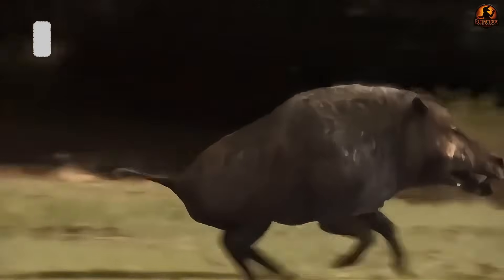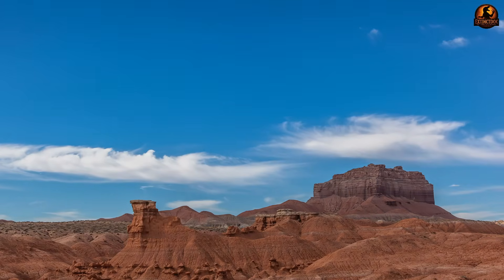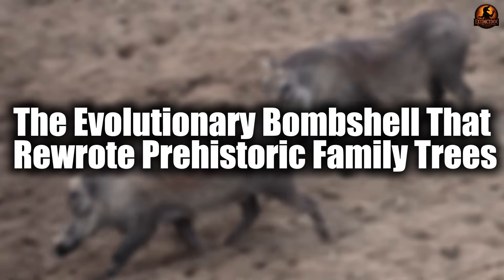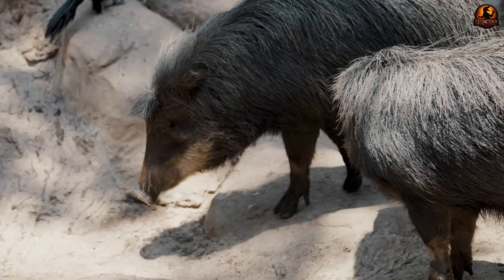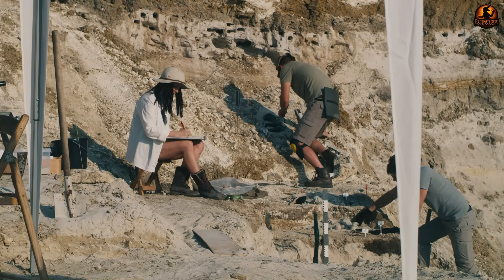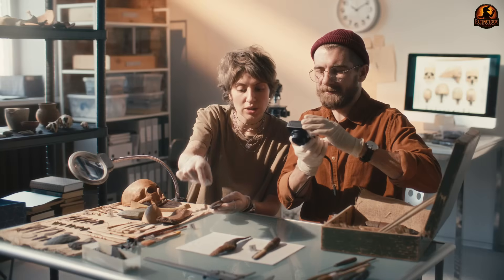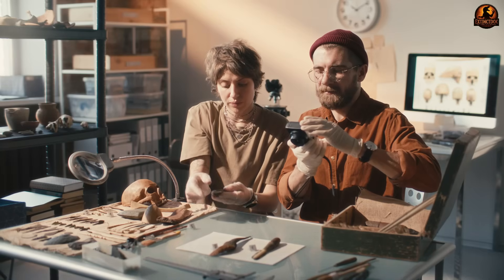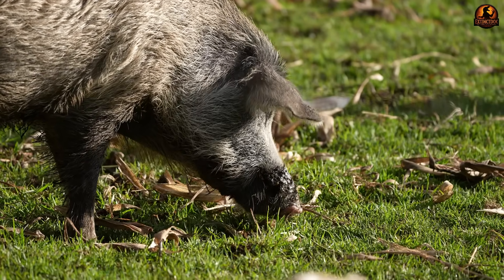Yet the very features that made Diodon appear so fearsome raise deeper questions about its true evolutionary relationships. For over a century, scientists classified this terrible pig alongside modern swine, but combined morphological analyses and molecular studies revealed a connection so unexpected it forced paleontologists to rewrite entire evolutionary trees. Early 20th century paleontologists placed entelodonts within Suena, grouping them with pigs and peccaries based on their pig-like appearance and omnivorous teeth.